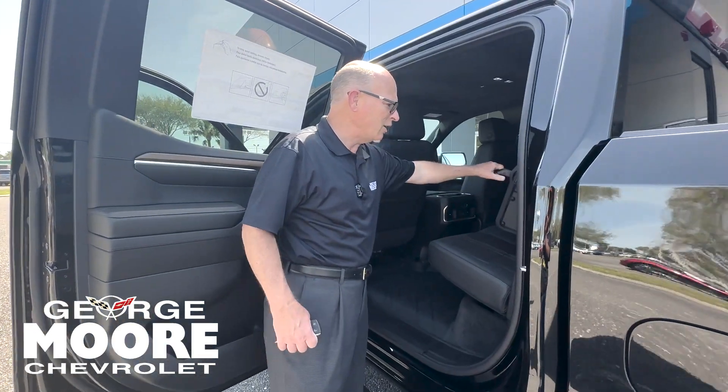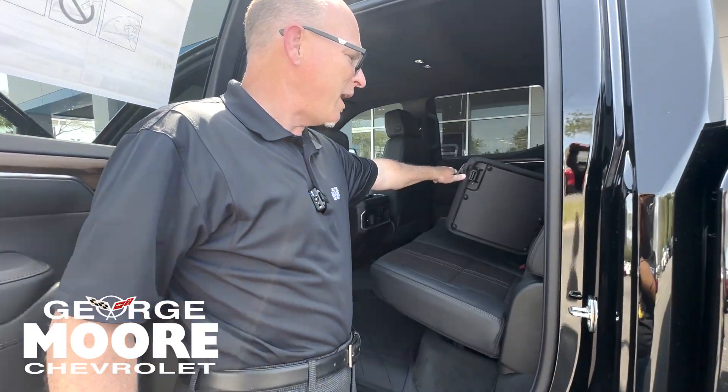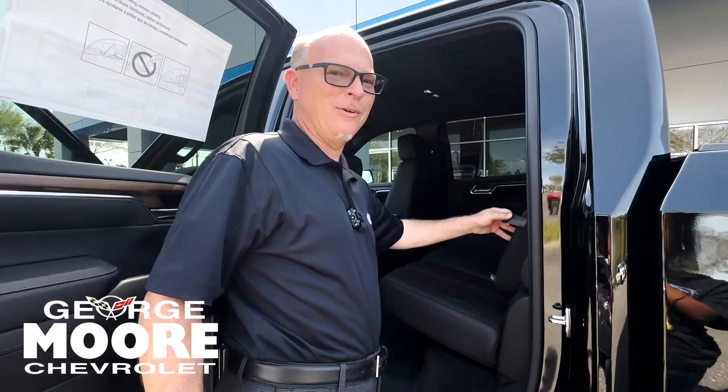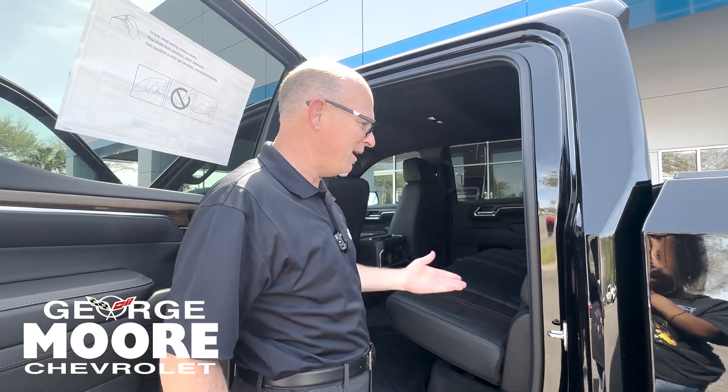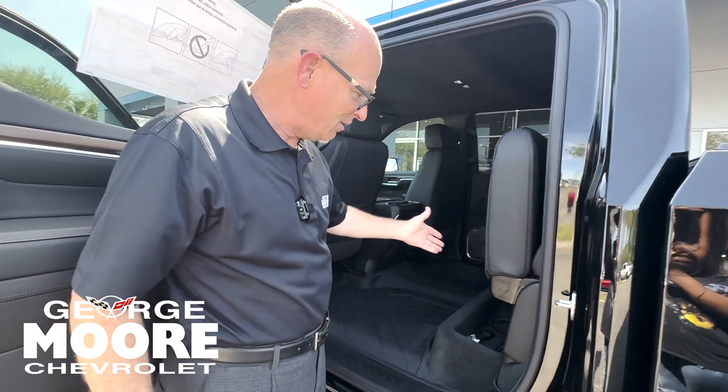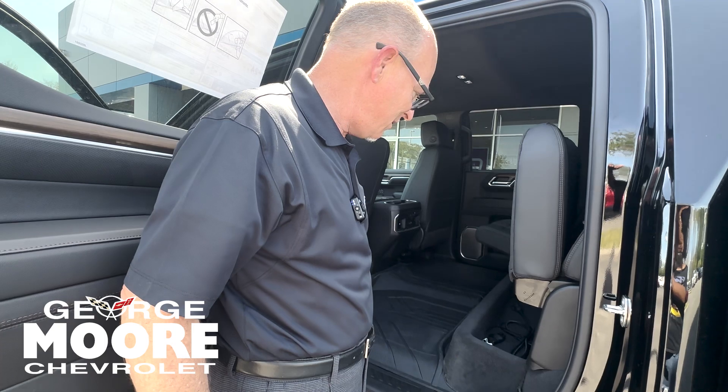You have some clever hidden compartments in the back of your Silverado. Get caught with that roadie? Bam — hide it up behind the seat. And there's space underneath the seat as well.